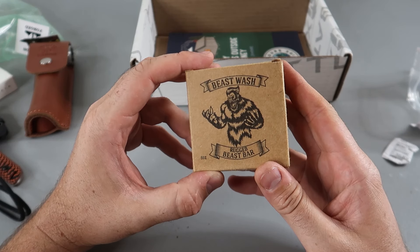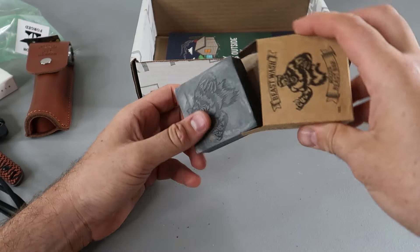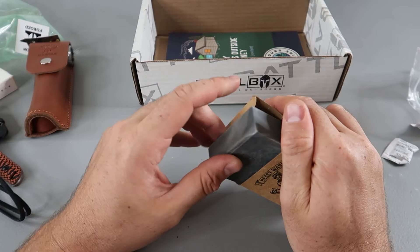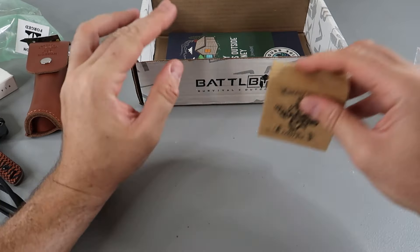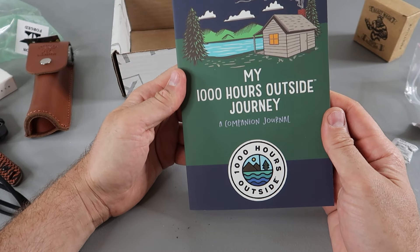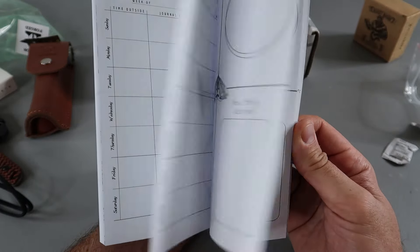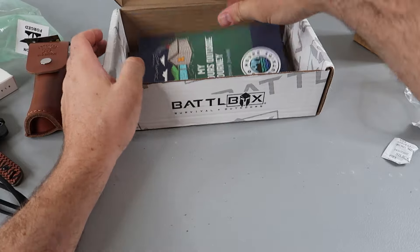Beast wash, Beast bar — it's a bar of soap. Just a bar of soap. That's hilarious. That smells pretty good, very generic though. My thousand hours outdoor journey. Probably give it to the kids — it'll probably be a good fit for the kids.